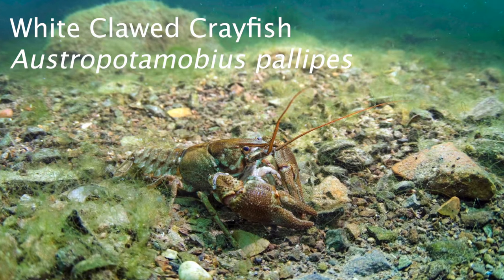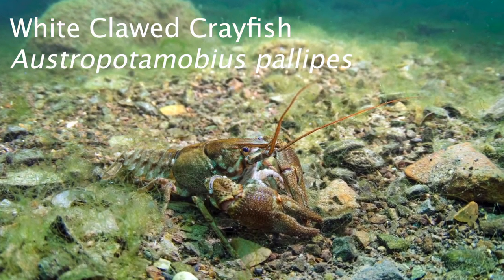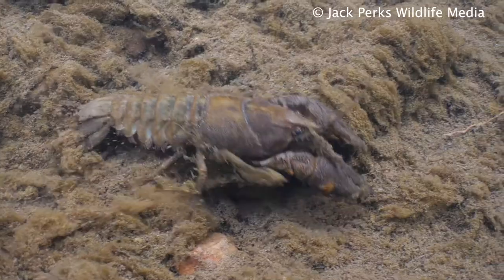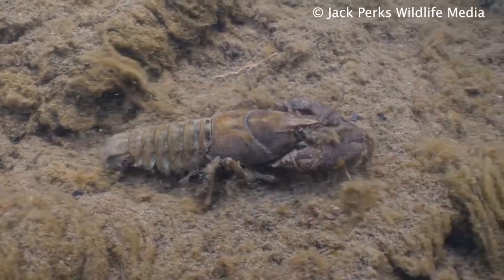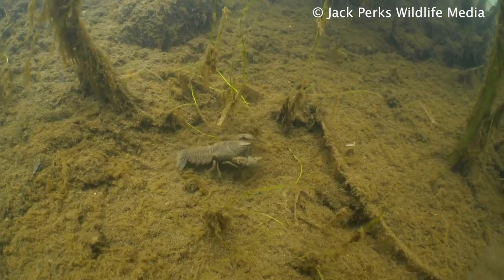Today's fact file is on the white-clawed crayfish, the only native crayfish species to Britain. Sometimes called an Atlantic stream crayfish, they reach a body length of up to 12 centimeters. It's more of a bronze-colored crayfish with a cream color to the underside of its claws.